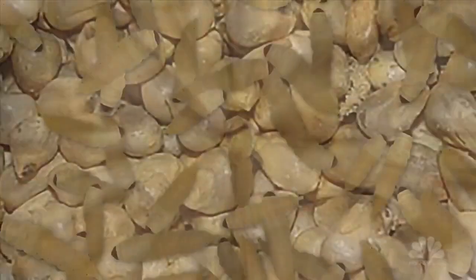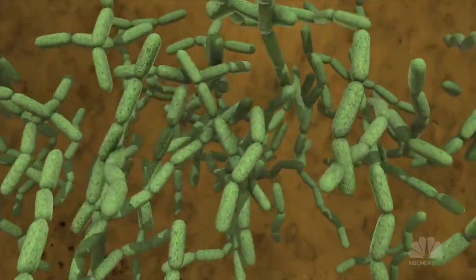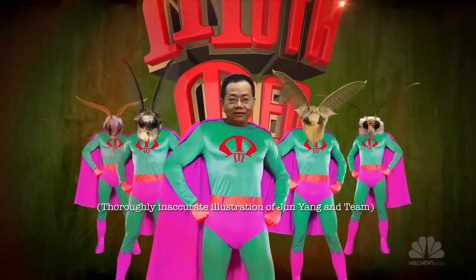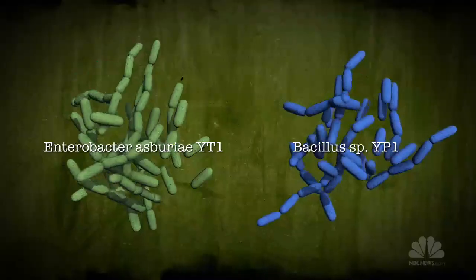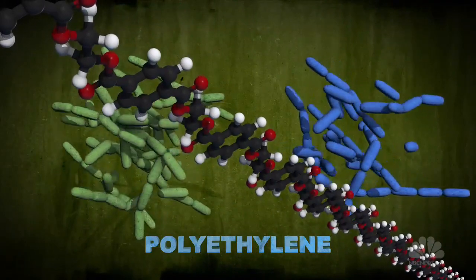Inside the bag, larvae were crawling around. Yang guessed correctly that the gut bacteria in those common baby waxworms was perfectly suited for digesting plastic. Yang and his team took samples of that bacteria and found two species that fed happily on polyethylene, the plastic in many bags and bottles.